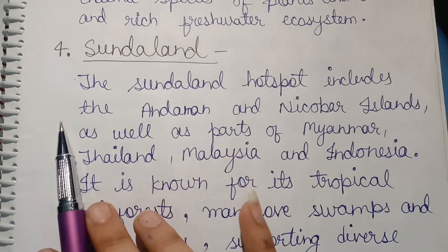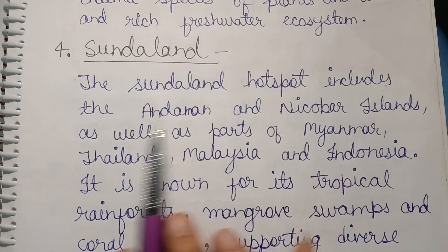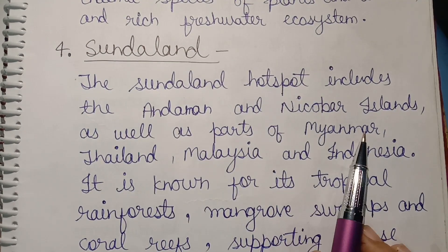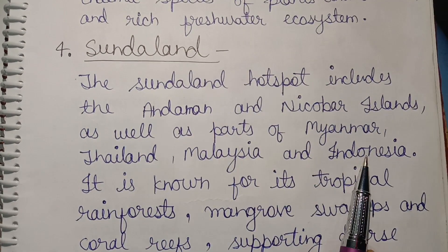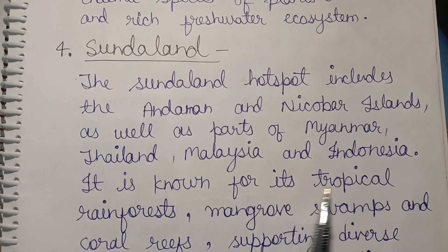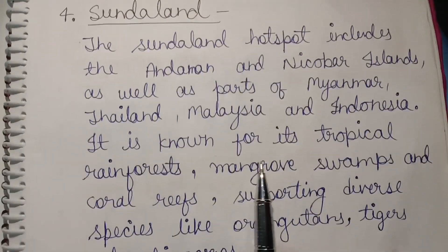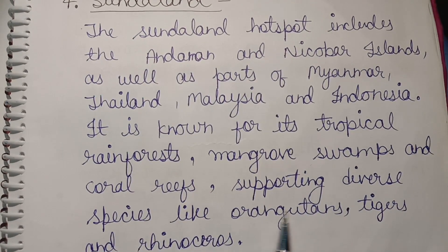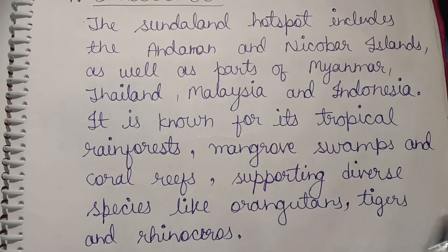Fourth, Sunda lands. The Sunda lands hotspot includes the Andaman and Nicobar Islands, as well as parts of Myanmar, Thailand, Malaysia, and Indonesia. It is known for its tropical rainforests, mangrove swamps, and coral reefs, supporting rare species like orangutans, tigers, and rhinoceros.